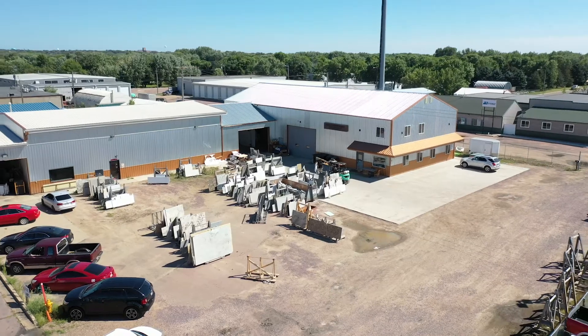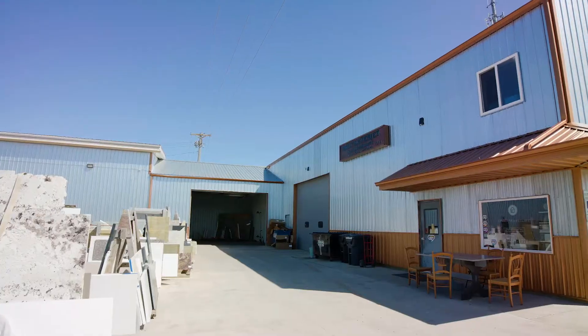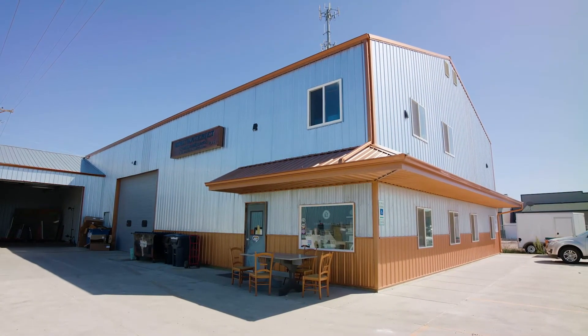Hi, I'm Valerie Castilleja and this is DMC Waterjet. DMC Waterjet is located just off 12th Street and Marion Road in Western Sioux Falls. The company is owned by Dan and Valerie Castilleja.